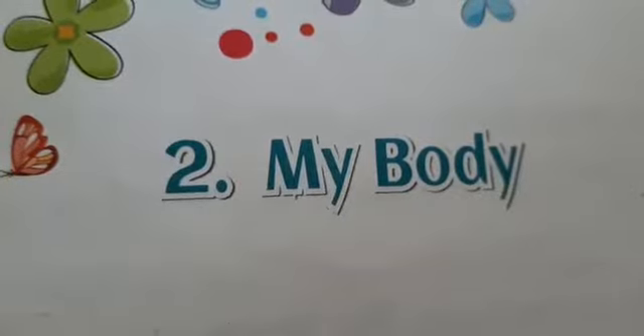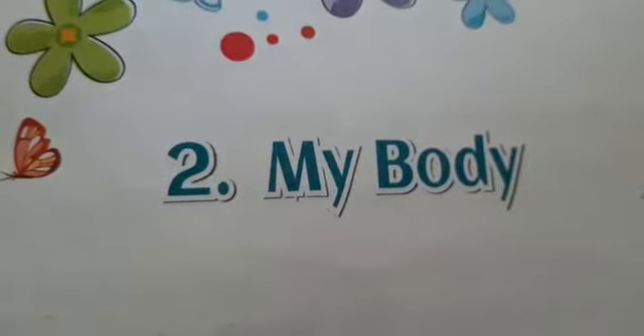Hey students, in this lesson you will learn about some internal parts of your body. Since you have studied about the external body parts in standard one, I am not discussing about that. Some important points I will discuss now — please give your attention.